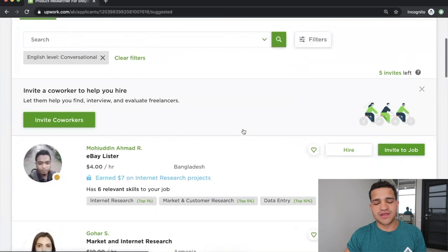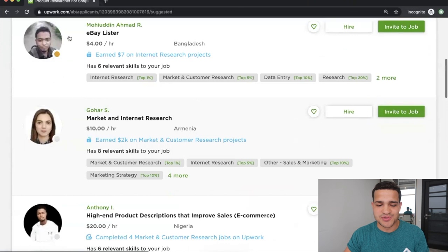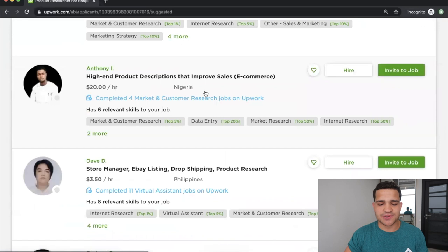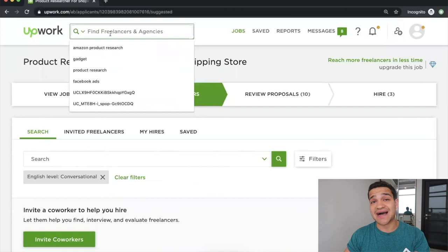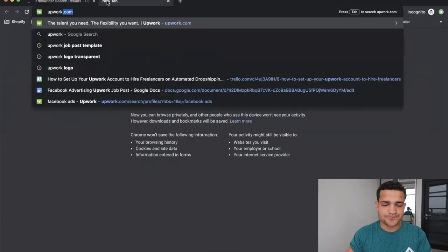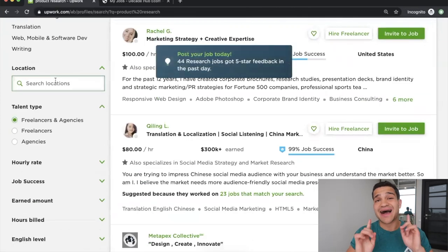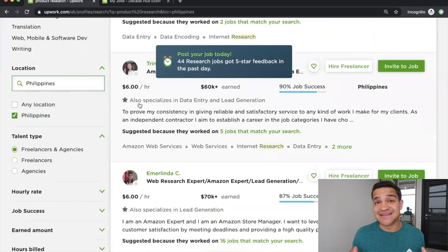Once you post your job you can also invite freelancers. Upwork's suggestions aren't always ideal, so what I would do is type 'product research' into Upwork — a really good one is also 'Amazon product research.' I highly recommend you filter by the Philippines. Every single person we've hired for product research has been from the Philippines and they're amazing at it.